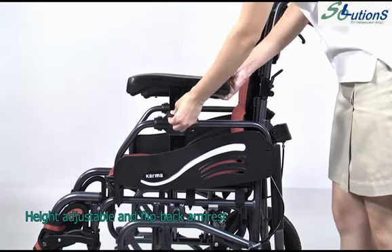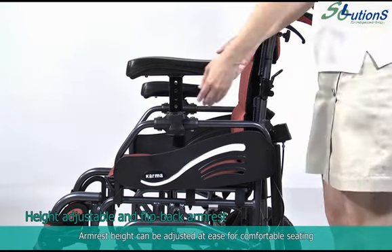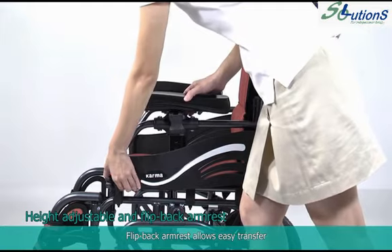The height adjustable and flip back armrest can be adjusted at ease for comfortable seating. The flip back armrest also allows easy transfer.